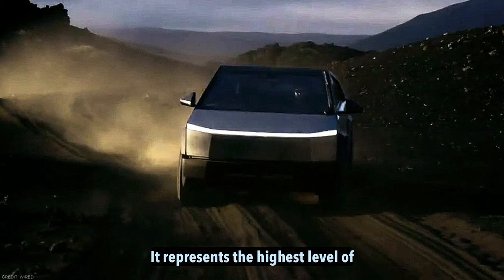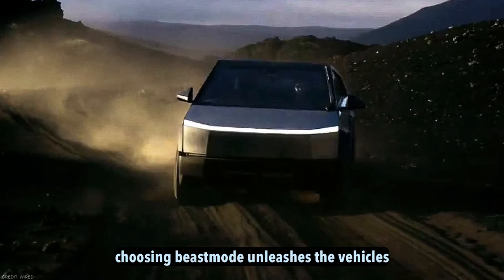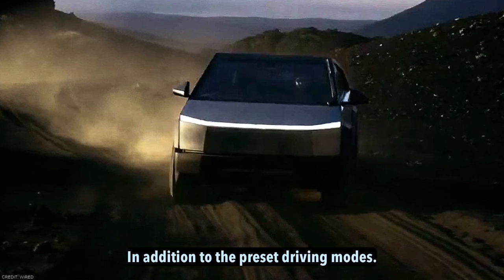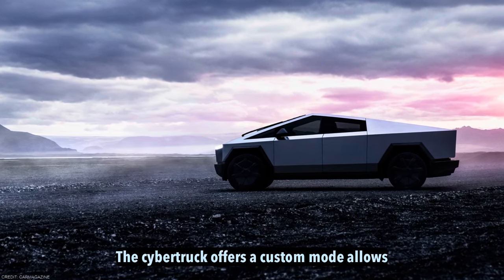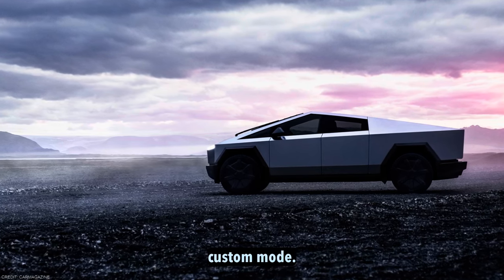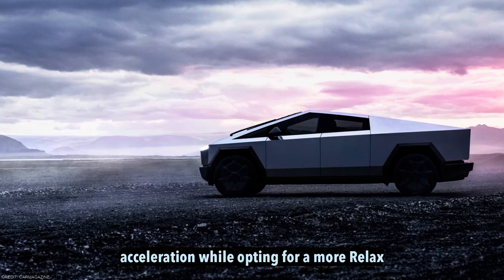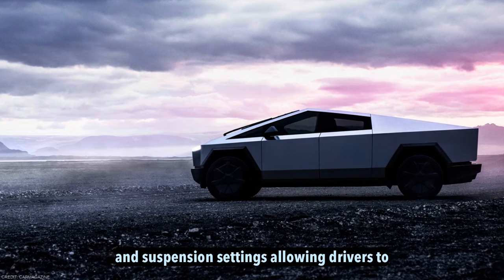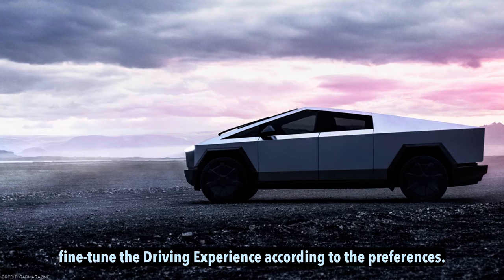Choosing Beast Mode unleashes the vehicle's full acceleration potential, resulting in exhilarating and rapid acceleration. In addition to the preset driving modes, the Cybertruck offers a custom mode which allows drivers to individually adjust various driving parameters. For example, within the custom mode it is possible to select Beast Mode for acceleration while opting for a more relaxed ride and handling setup. This customization extends to adjusting damping and suspension settings, allowing drivers to fine-tune the driving experience according to their preferences.